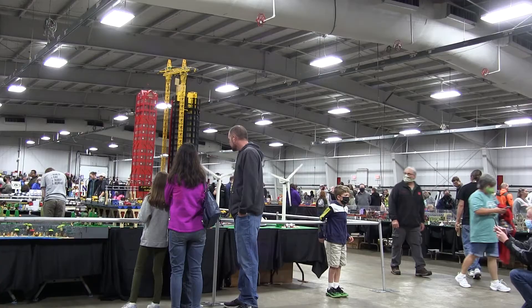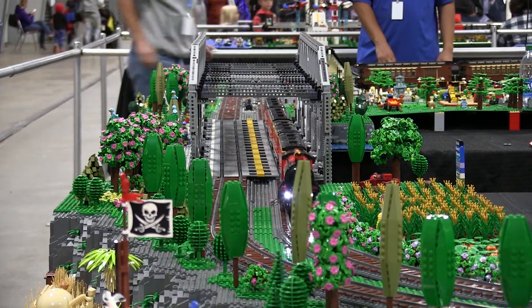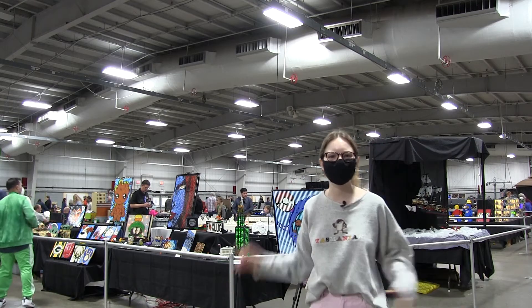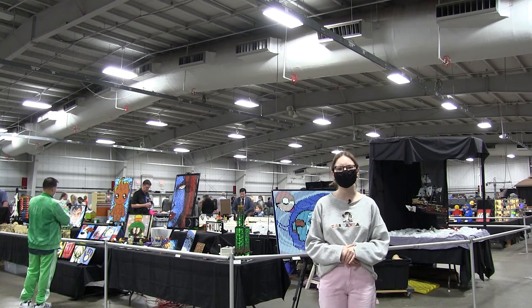Our goal was originally to get all of the classic sets, which we do have represented here. Not all of them are in their original form, because sometimes it's way more fun to take something simple and build off of that. This place may be big, but the creativity seen here today is even bigger. For Meeting Milwaukee, I'm Allison Peoples.